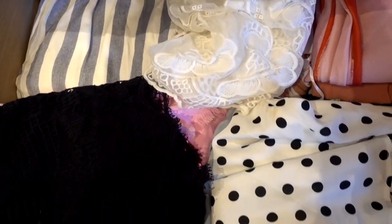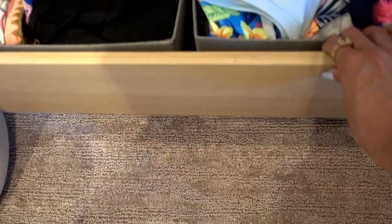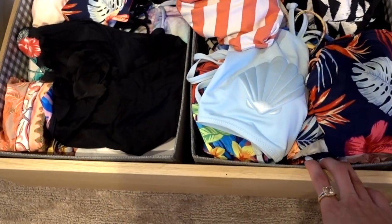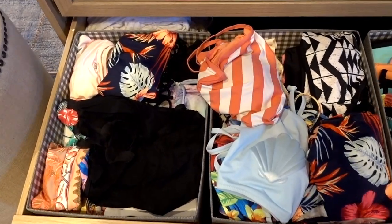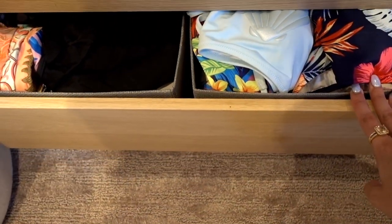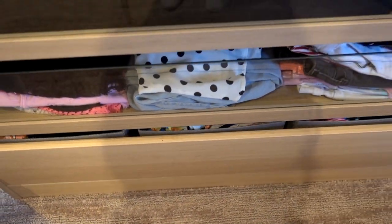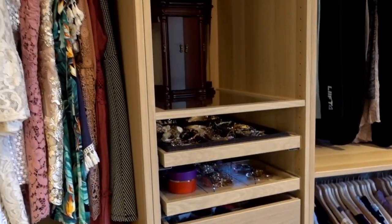I'm actually packing right now to go to Disneyland, so there are a couple of things missing. Under here I have my copious amounts of bathing suits. If you guys have ever seen me do a bathing suit haul, I have a lot of them. I'm sponsored by multitudes of companies for bathing suits — I guess I just attract that type — but it's my favorite video to do, and I'm actually due to do another one.